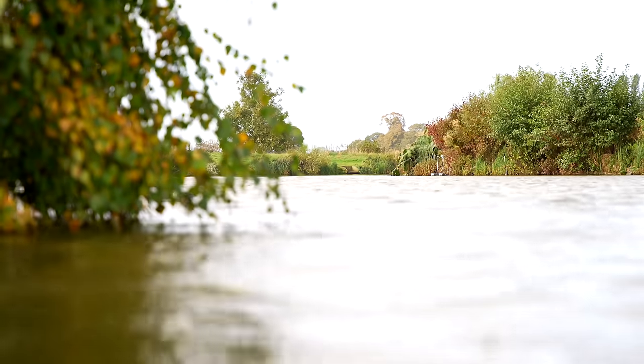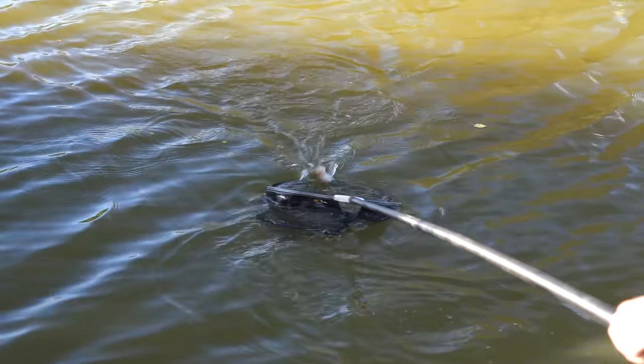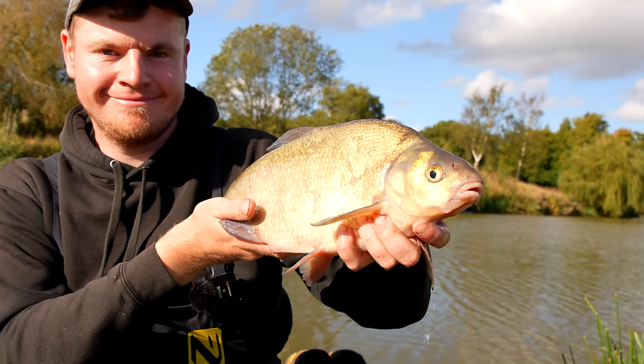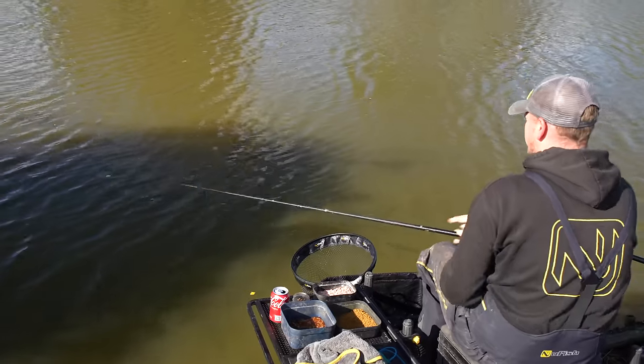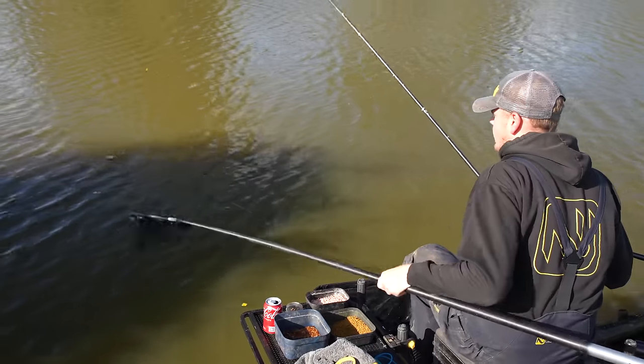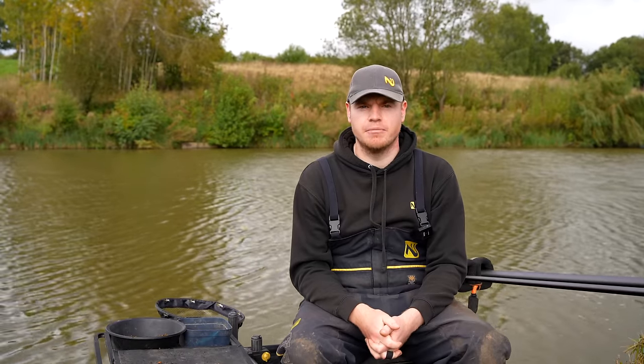We've come here today to the Glee Fishery in Leicestershire and instead of catching carp we're actually going for silvers. We're coming into October now, it's a perfect time of year, especially for quality silverfish. There are a lot of silverfish matches or if you just want to go and have a nice day's fishing, it's a perfect time of year. In today's video we're going to show you how to target good quality silverfish, the feeding, the tactics and the bait needed, so continue watching and we'll show you how.